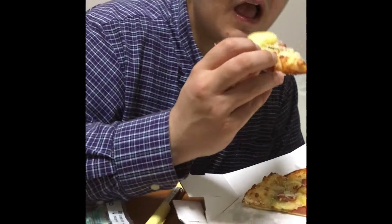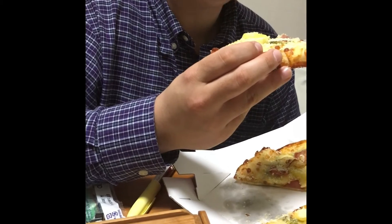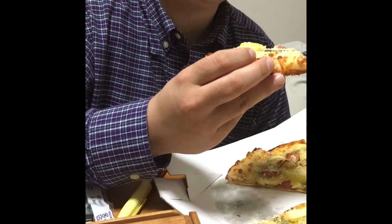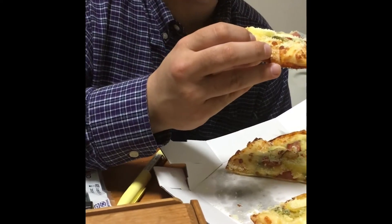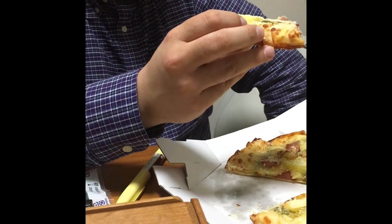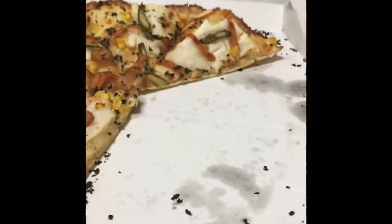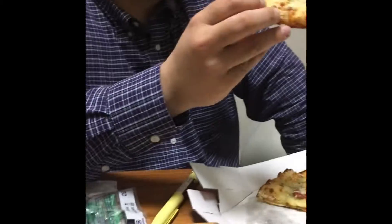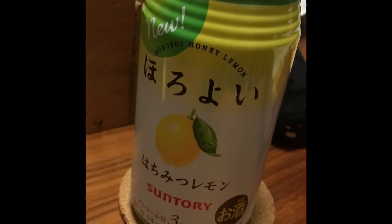Oh, this looks good! Got a big mouthful of potatoes. Oh yeah, that's good. That's very good. I'm not disappointed. I'm not disappointed with mine — I've already had three. I'll be ordering that again. I've got my lemon honey alcohol — it's about 30%.